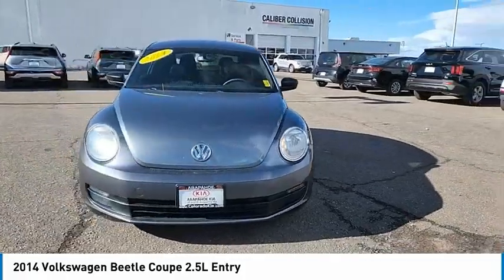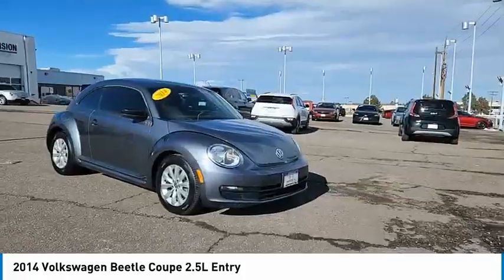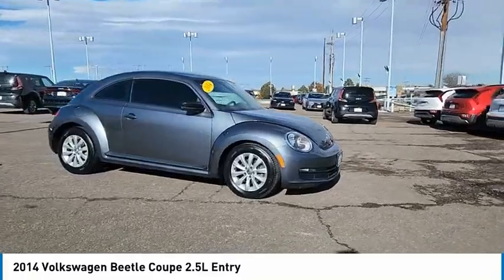The design of Volkswagen's Beetle captures the essence of the original bug. This vehicle has less than 110,000 miles.